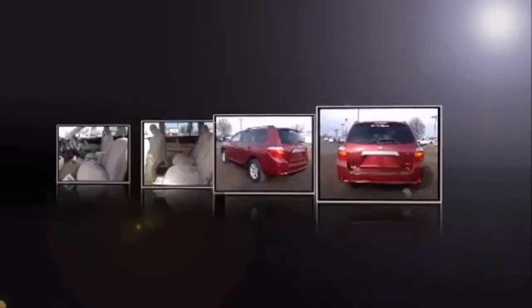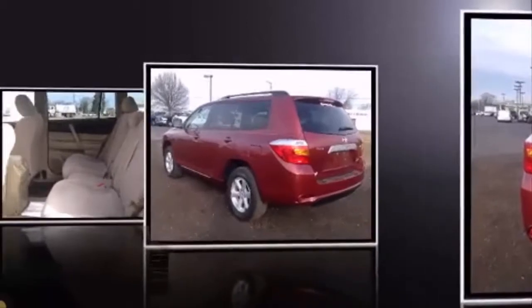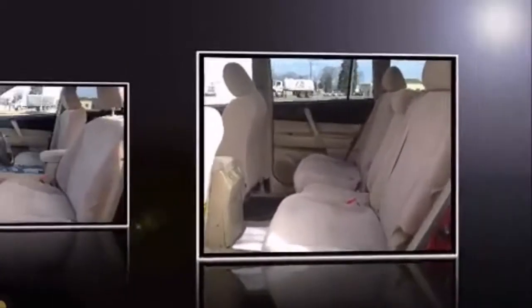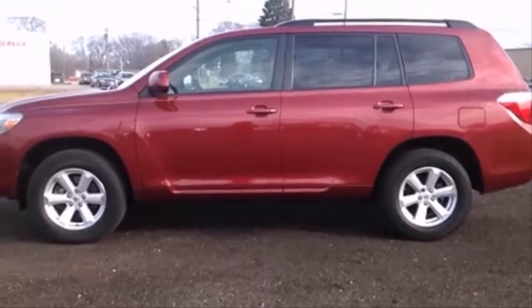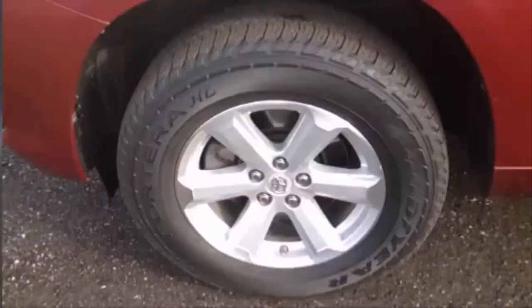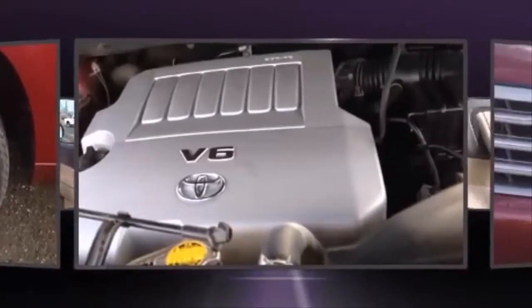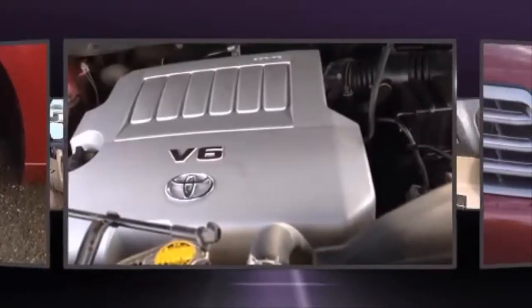A wealth of standard features means that you no longer have to sacrifice, such as remote keyless entry, a tachometer, variably intermittent wipers, and one-touch window functionality. Third row seats provide an even greater maximum passenger capacity.